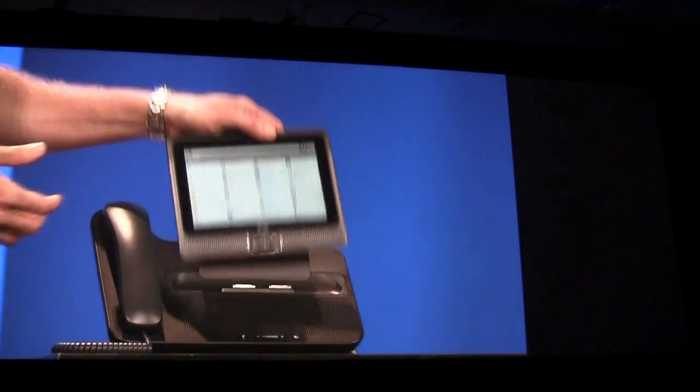And by the way, Paul, this is a tablet as well. So you can take all that great functionality on the go with you.